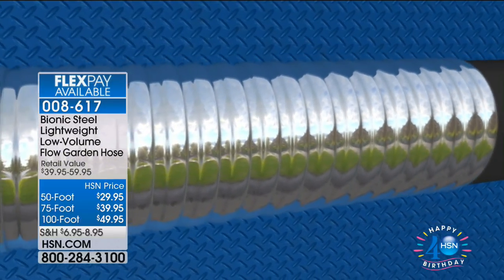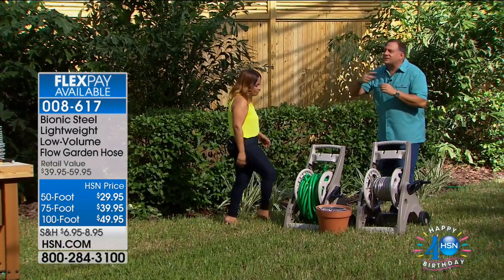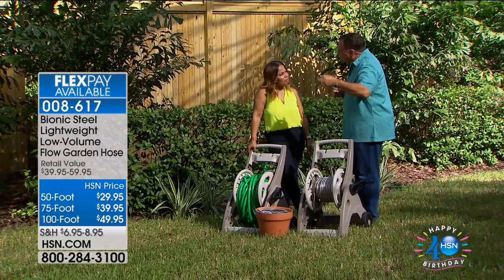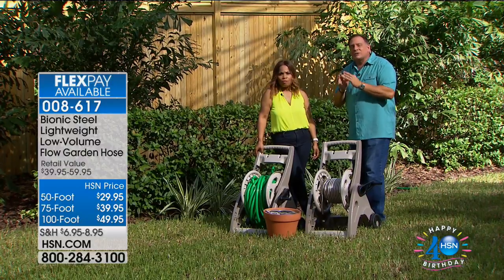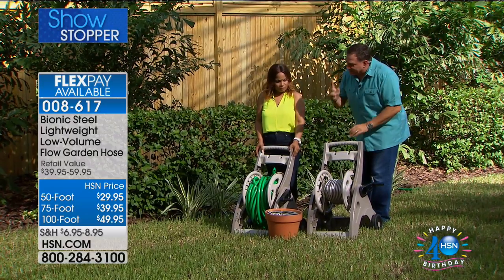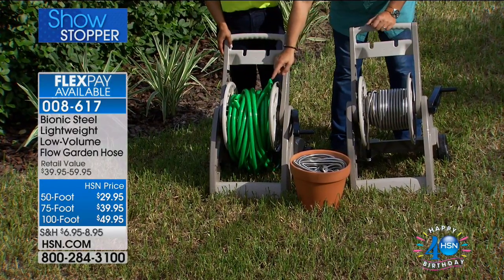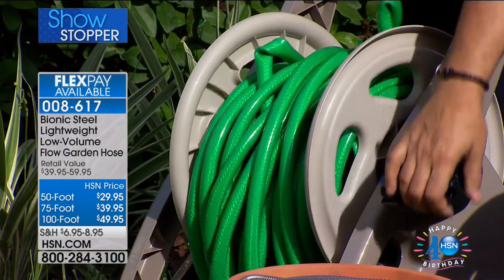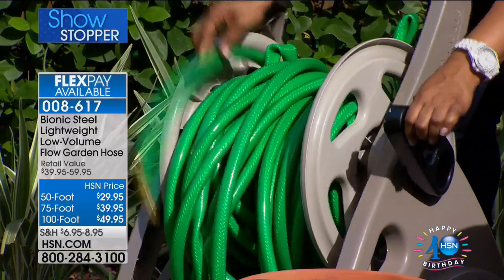The secret behind the hose is a traditional flexible hose on the inside wrapped with stainless steel windings all the way around — similar to the stainless steel hoses plumbers recommend for washing machines because rubber hoses under pressure can burst. These won't burst. A side-by-side comparison: 100 feet of traditional hose versus 100 feet of Bionic Hose — the traditional hose is just a heavy mess, hard to lift. Try lifting it — it'll hurt your back.